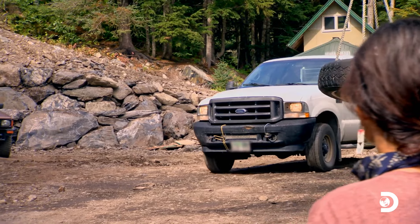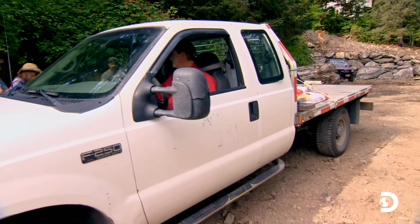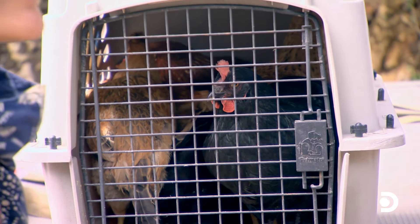The chickens are here! Pull forward a little bit. Right here. It's good. Whoa. Nice. Look at these chickens. Hello, sir.